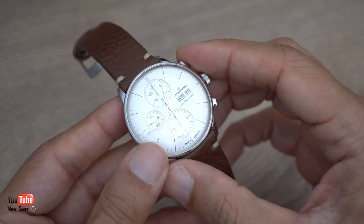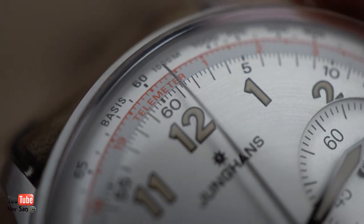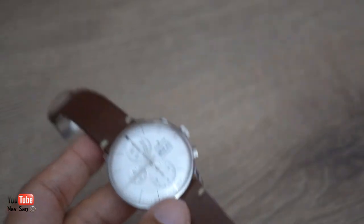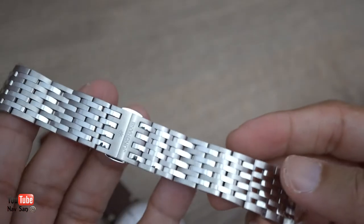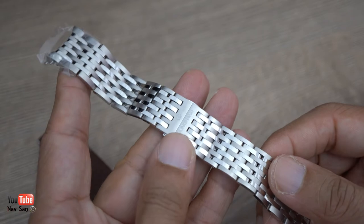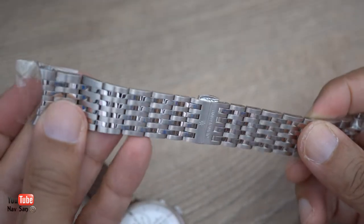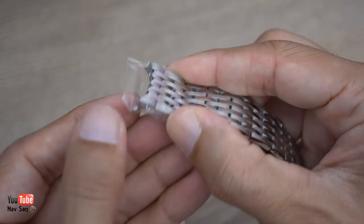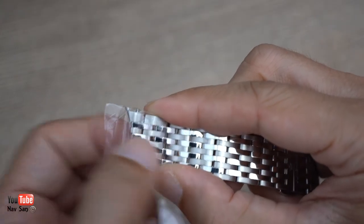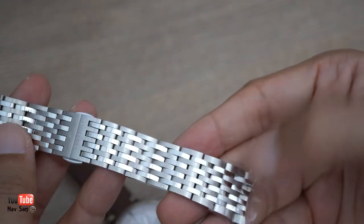With the 7750 movement, when you start the chronograph you can see it has a little bit of a jump - the other watch has a much smoother action when you start the chronograph. The watch came on a stainless steel bracelet, which I took off immediately - I'm just not a big fan of bracelets. I kept the bracelet stored carefully with the plastic coverings still on, and taped up the loose end link to prevent it from rattling around and scratching.